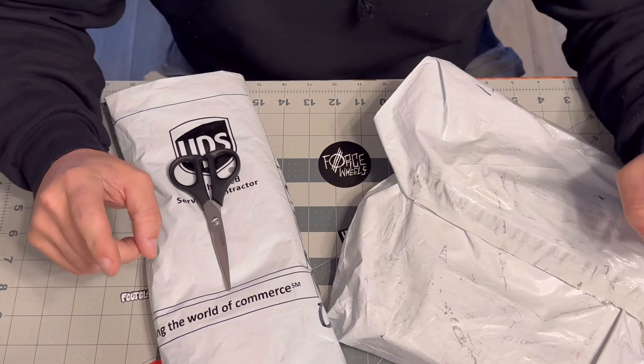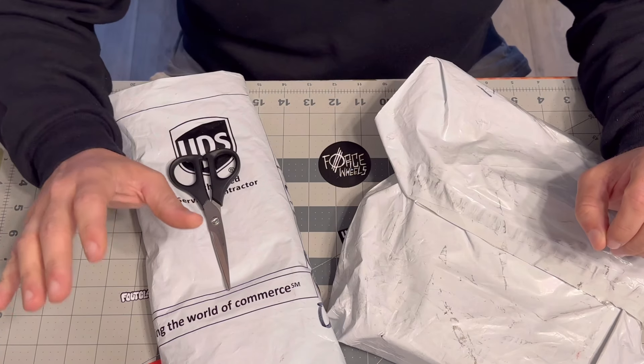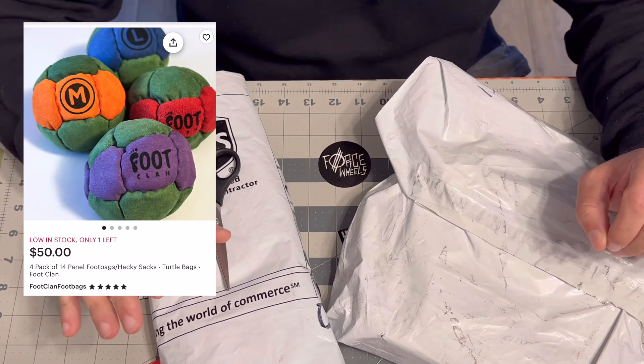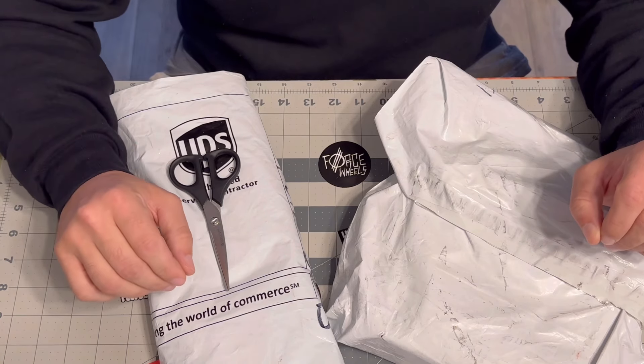Today I'm going to be covering commercially made foot bags that you can have customized for you or your business. If you're interested in getting custom hacky sacks to give away as promotional items or sell as a side hustle, then this is the video for you.